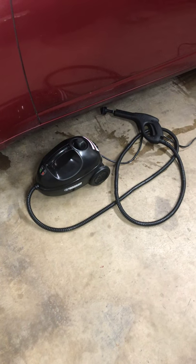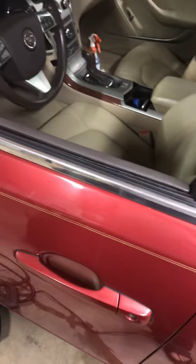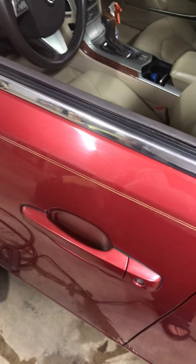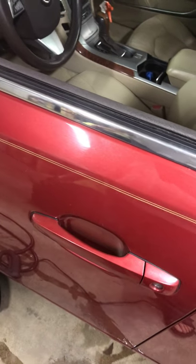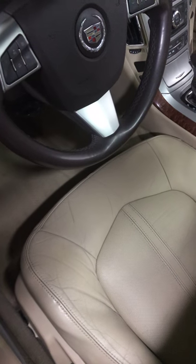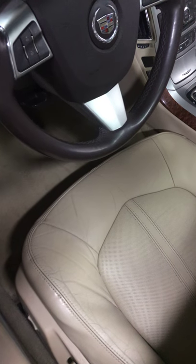For a Harbor Freight tool, it works fantastic. That thing cut my cleaning time in half. I still had to scrub the seats by hand because the leather — I was scared to use the steamer on it in case it caused damage. I used it a little on the leather but it wasn't cleaning well enough, so I did the leather seats by hand. But on the door panels and carpet, it took out a lot of the big stains — really unbelievable.